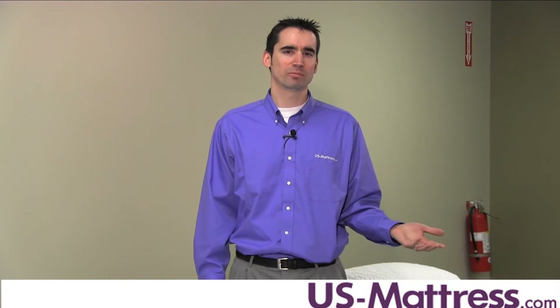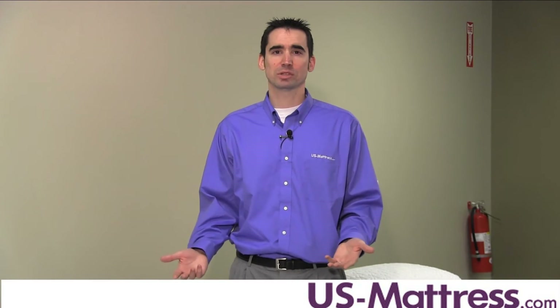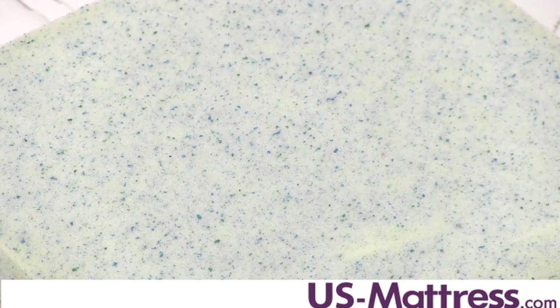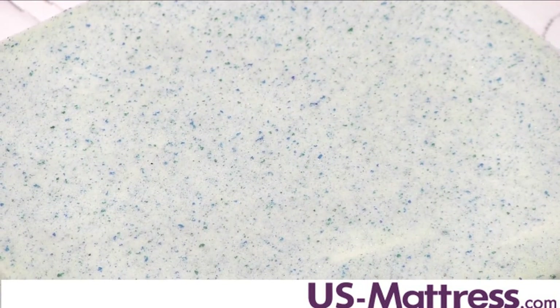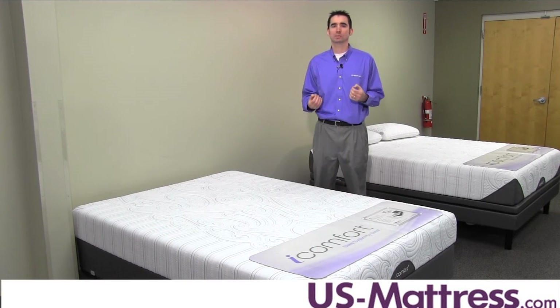So whether your room is very cold, medium, or hot, this mattress is gonna feel fairly consistent no matter what. Below the EverFeel Technology layer, you've got a layer of Cool Action Dual Effects Gel Memory Foam. This is the main feature found in this mattress and in the iComfort collection, and it combines all of the great benefits of memory foam with gel and phase change material to help regulate body temperature and give a more consistent, substantial feel to the overall comfort of the mattress.